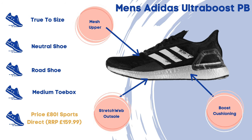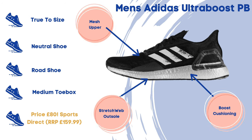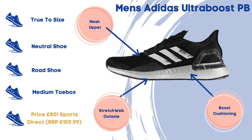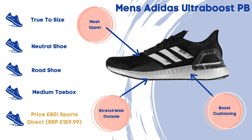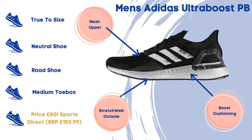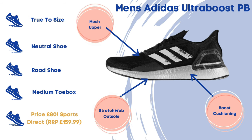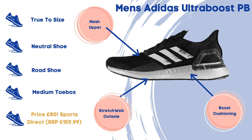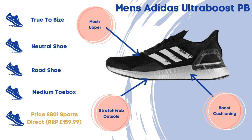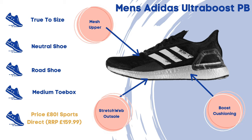For the men's shoe we've got the Adidas Ultra Boost PB. This has got a mesh upper, boost cushioning, and a stretch web outsole. It's a true to size neutral road running shoe with a medium toe box. The price is only £80 at Sports Direct — the RRP was £159.99. I can see these going quite quick as it was a popular shoe, so get in and grab them now if you're interested.